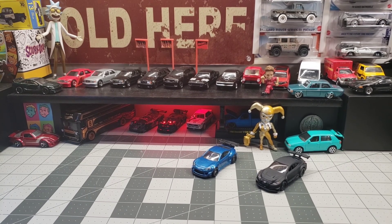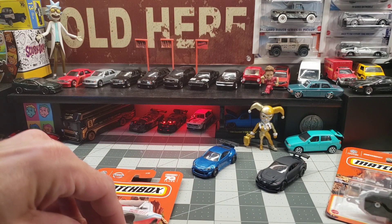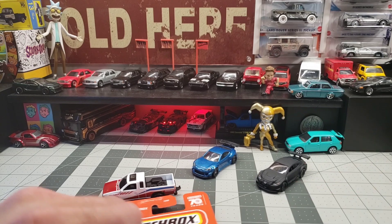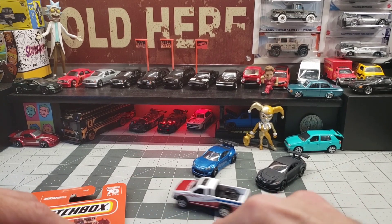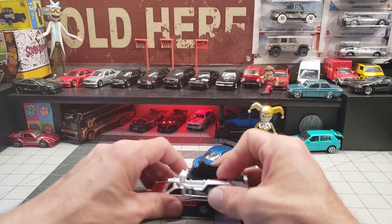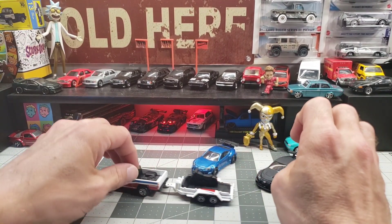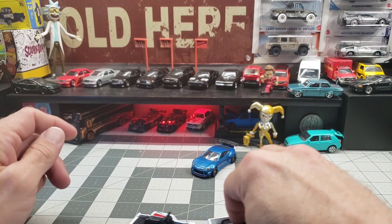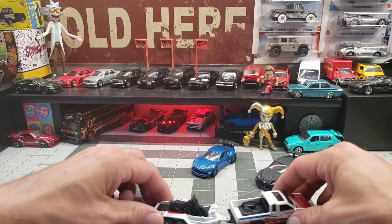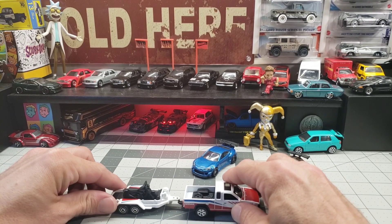While we're at it, we'll go ahead and put the Nissan together with the trailer. Now that's just fun — colors match and everything. Perfect.